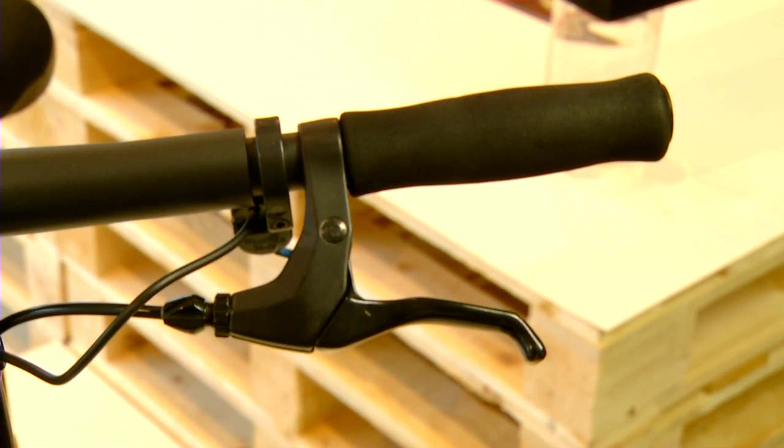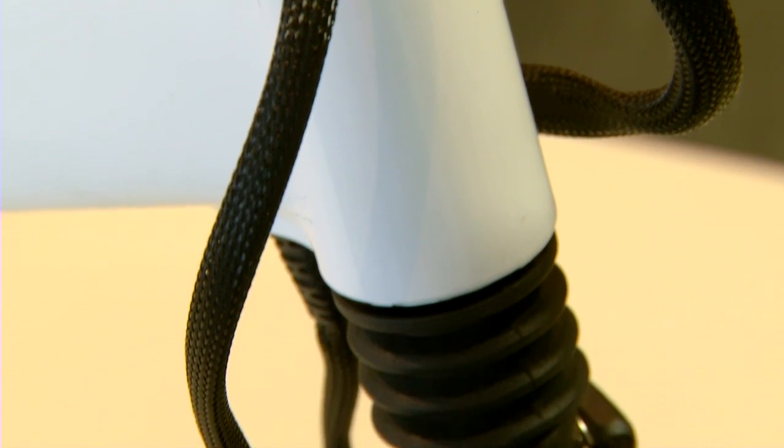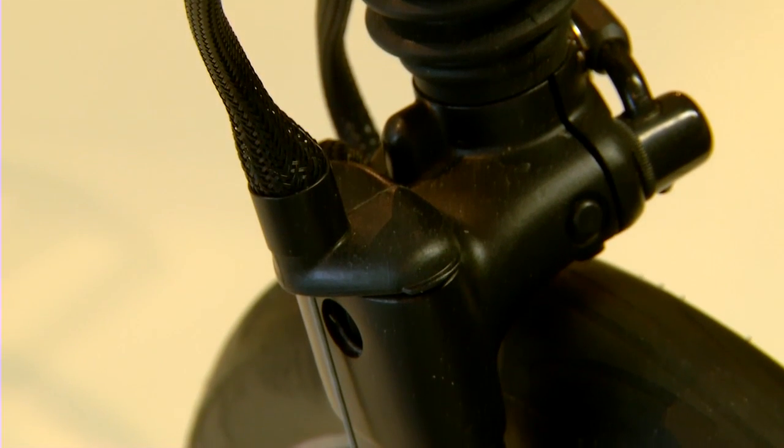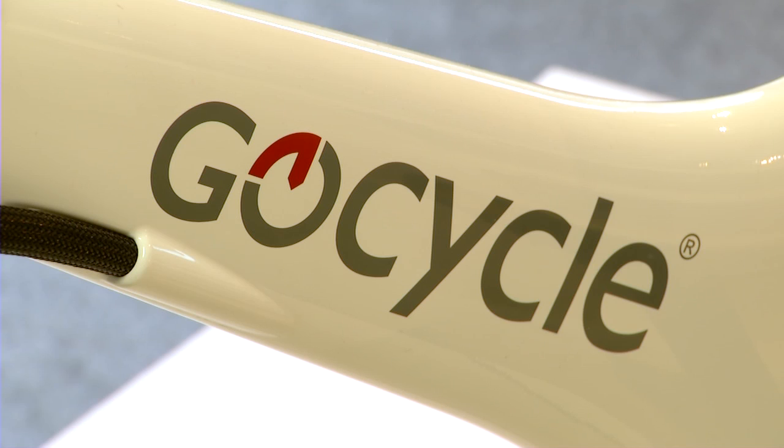Another really good feature about this bicycle is it's completely collapsible. It is really handy if you want to go somewhere — you can just throw it in your car. If you want to store it at home, it folds up really neatly and compactly so that it's not taking up loads of room.